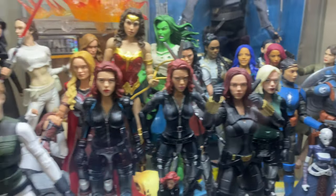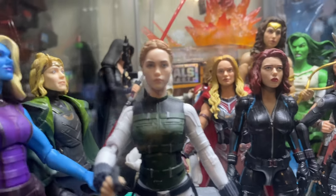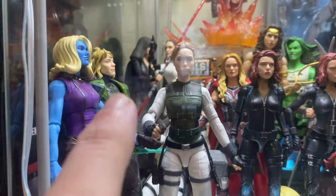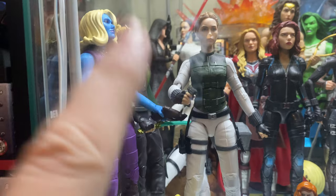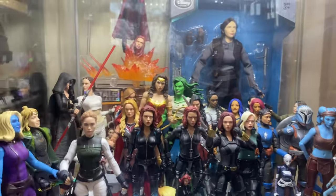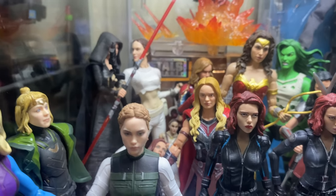I've got a lot of Black Widows in there. I hope they do another Yelena — please do another Yelena. I'm thinking about getting Sylvie — it's been a long time since I've seen it — I'm going to put her with Loki and He Who Remains. I'm going to sort that out, get her out of there so you can actually see what's in there. There's the awesome Padmé there — that's just fantastic.